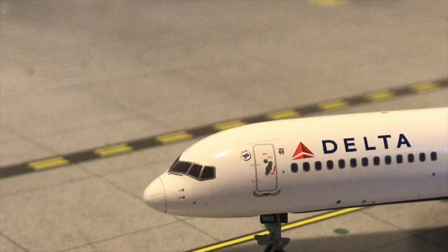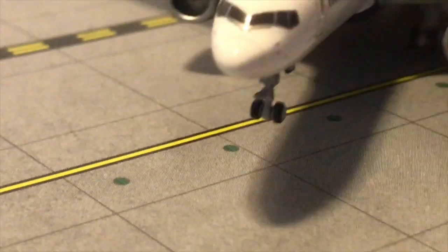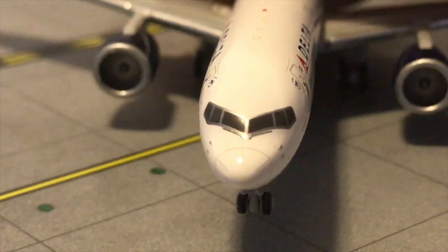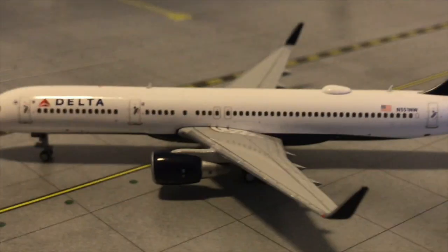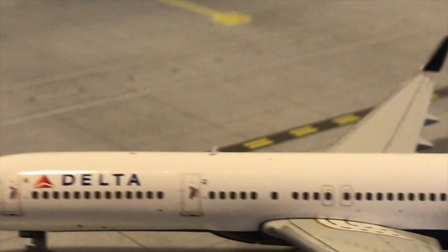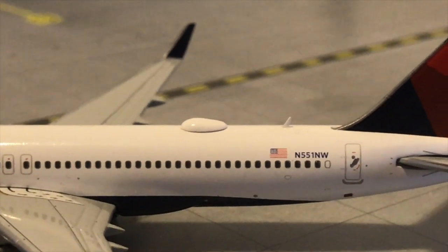Here in the front, in the nose, you can see the cockpit windows and the windshield — everything is really detailed as well. The Wi-Fi box is there, and both antennas are here. So they did not miss the Wi-Fi box nor the antennas.